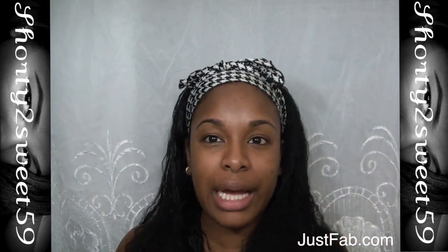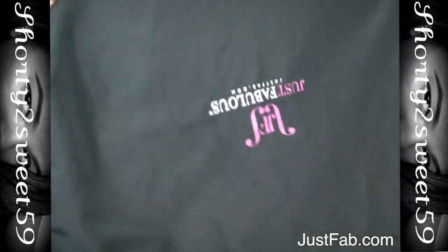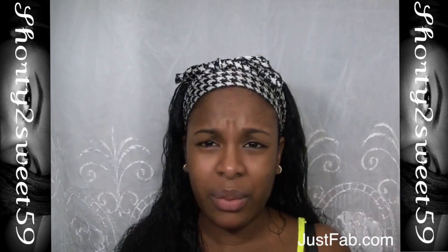I actually picked this one out myself — I love it. The plastic is still on because I didn't take the tag off. It also comes with a strap in case you want to wear it on your shoulder. This bag was sent to me free, and I decided to do another giveaway for you guys. This one also came with a JustFab dust bag, which I think is really nice — the previous bag I received did not come with that.